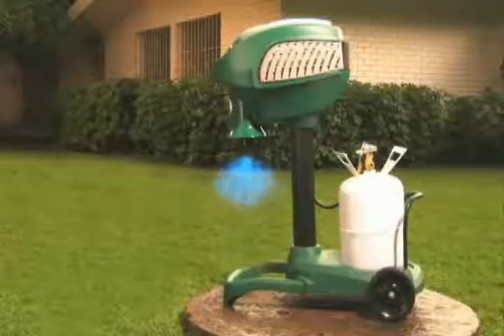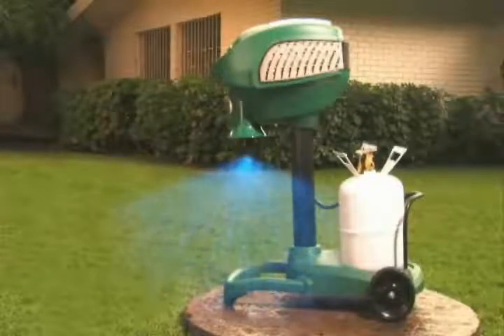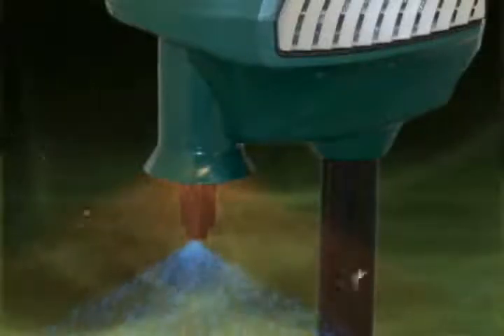This is why we have developed Mosquito Magnet, a revolutionary product designed to mimic a human to attract and kill biting insects. The Mosquito Magnet is odorless and silent.